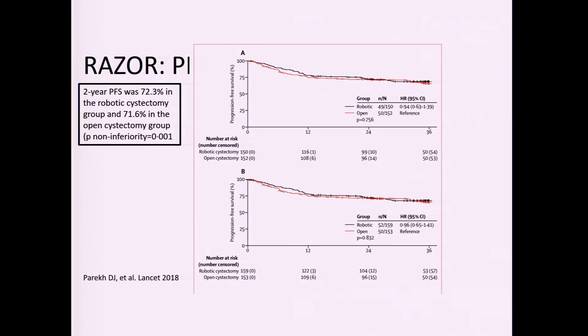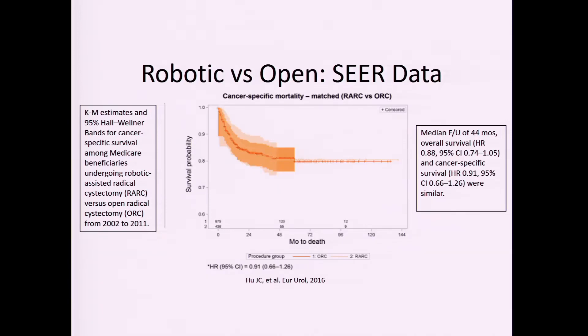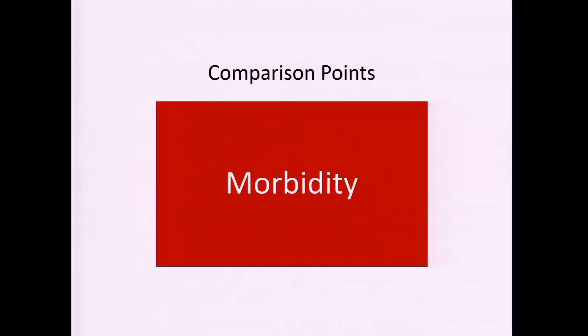Looking at the SEER Medicare database — a huge dataset of patients older than 65 — they also found no real difference, with overlapping curves. So even in bigger data, there is really no difference. We've established that it's oncologically acceptable to use a robot and pneumoperitoneum to remove the bladder.